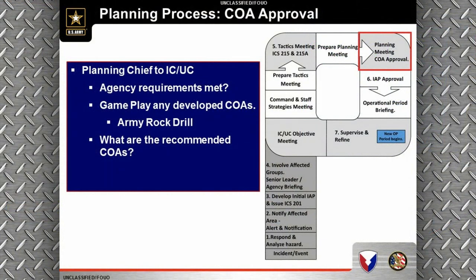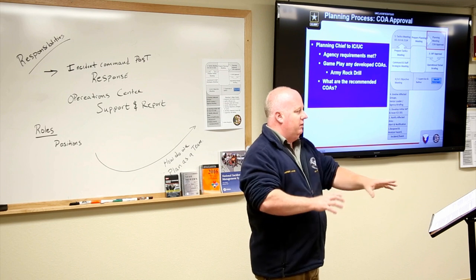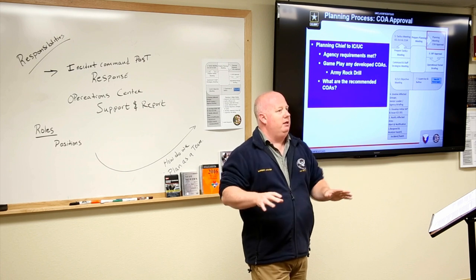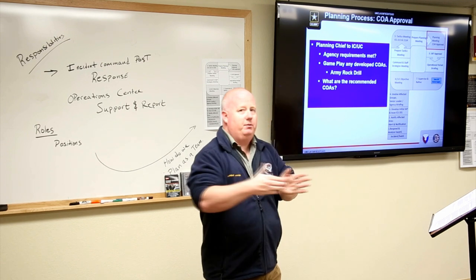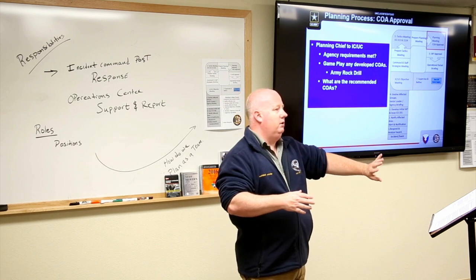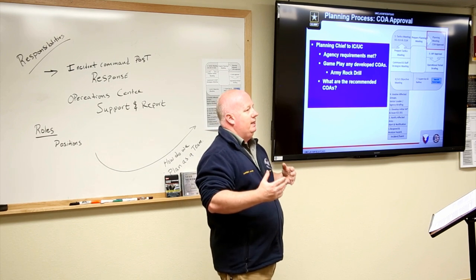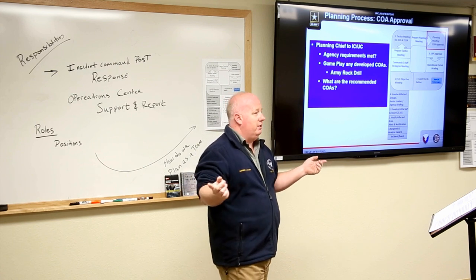The next step is course of action approval. The planning chief checks whether agency requirements are met, then we game-play any developed courses of action — the same as the rock drill discussed previously. We practice it on the table in front of others and get input: if you're doing that, then I can come in from this way, or if you use this road, I can use that road. This way you also know who's on your left and right, so you're all part of that teamwork.